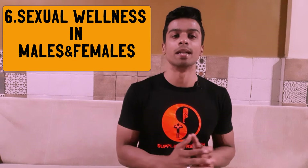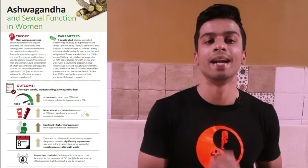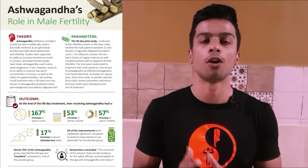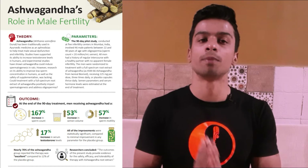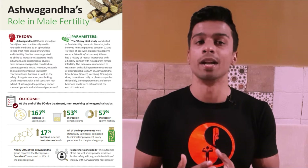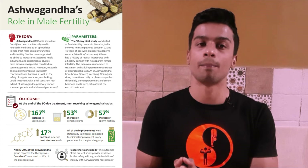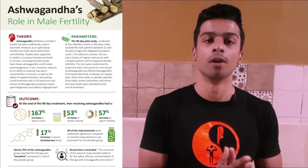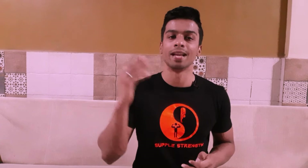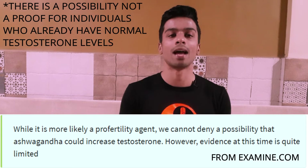The sixth advantage is sexual wellness in males and females. For females, evaluation using the Female Sexual Function Index showed significantly greater results compared to those not consuming ashwagandha. For males, testing on individuals with oligospermia — low sperm count — showed significant increases in sperm volume, fertility, and motility after 8 to 12 weeks. Serum testosterone also increased, but it's important to note that ashwagandha is not a testosterone booster — studies were done on individuals with already low testosterone, so don't believe claims that it will boost testosterone in people with normal levels.